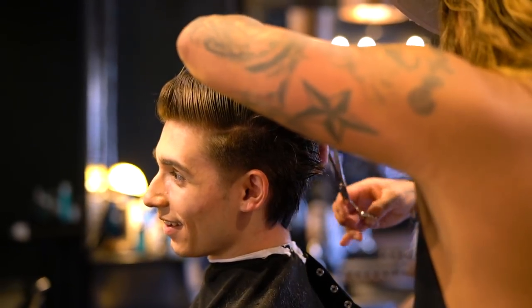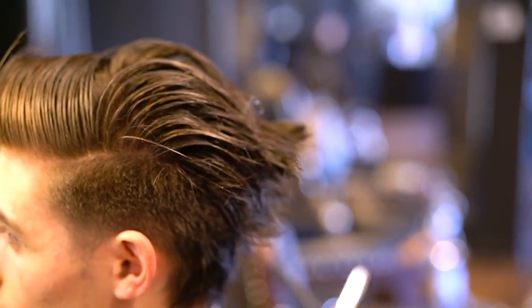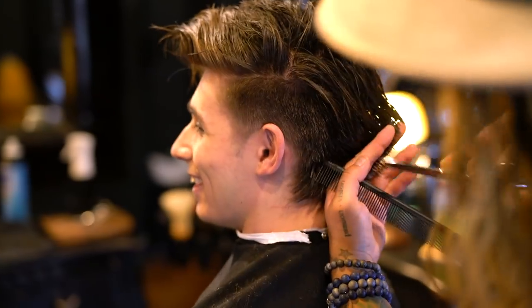As for the top, Daniel is taking close to an inch off in length, still leaving a good amount — roughly five inches of hair length — to keep the styling options versatile.